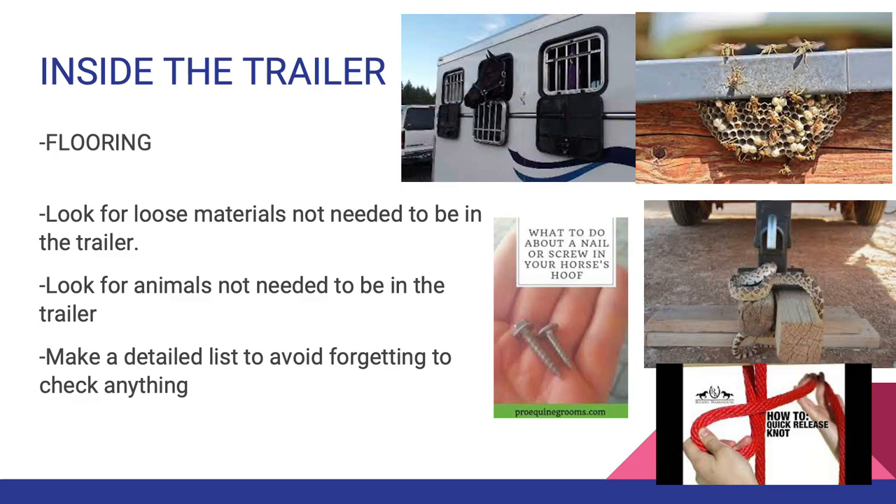Inside the trailer: the flooring is very important — make sure there are no sharp edges. The flooring in the horse trailer should be constantly checked for weaknesses or problems that can endanger the horse. Look for loose materials not needed in the trailer, such as nails that can cause accidents. Look inside for animals not needed in the trailer — this could be dogs, snakes, wasps, or mice. Make a detailed list to avoid forgetting to check anything, including making sure all locks and doors are fully shut and checking the windows, which will provide ventilation for horses while traveling.